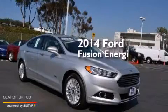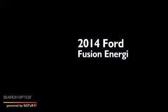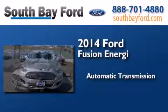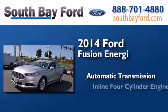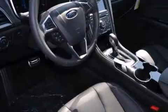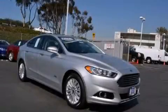This is a brand new 2014 Ford Fusion Energy. This four-door sedan has an automatic transmission and an inline four-cylinder engine. This automobile won't last long at this price. Call and arrange a test drive now.